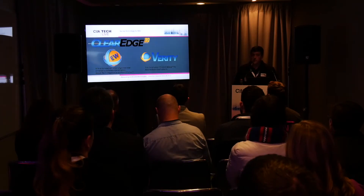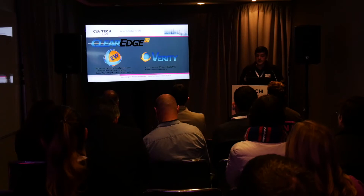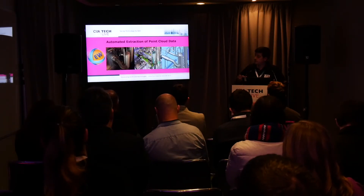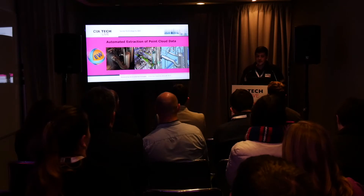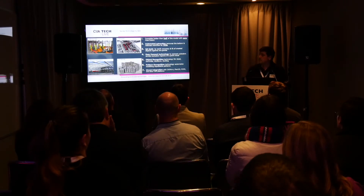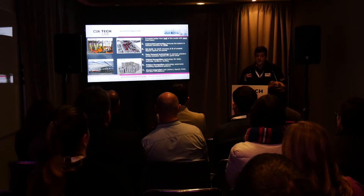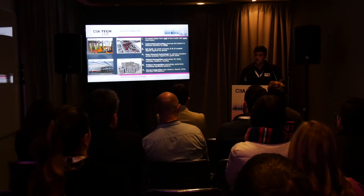You have all this data — what do you do with it? There's an American company called ClearEdge that developed two software products: Edgewise and Verity. With Edgewise, after doing your scan, it automatically extracts pipework — pipe runs, elbows, vents, valves, flanges — and allows you to bring that into Revit or another modelling program. It speeds up your performance by 75%, which is perfect for MEP work. Rather than manually modelling raw point cloud data in Revit, the software's algorithms automatically extract that for you — I-beams, walls, door openings, everything.